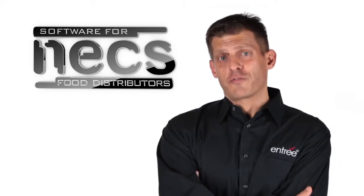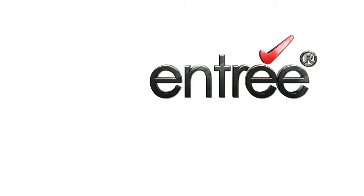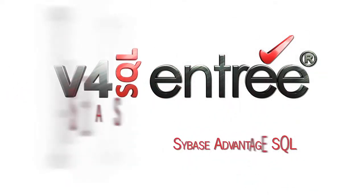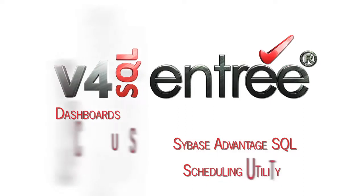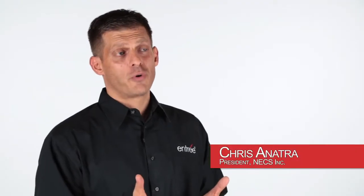NECS creates software for the fast-paced world of food distribution. Our main product is called Entree. Entree version 4 is the latest generation of Entree software and includes some very sought-after features. With Entree version 4, your database is really singing because of SQL. SQL provides speed, reliability, and reduced network traffic — making your entire Entree system perform at speeds that were never before possible.